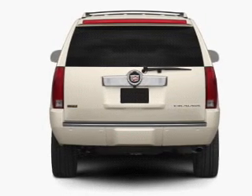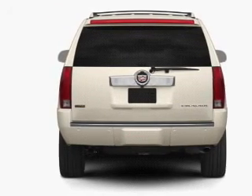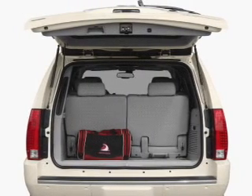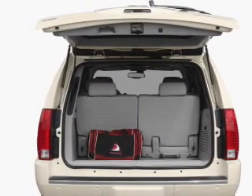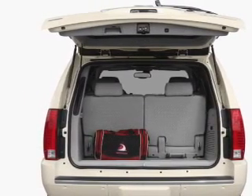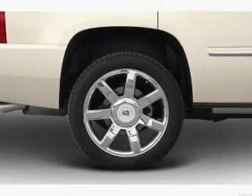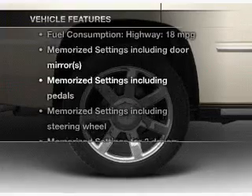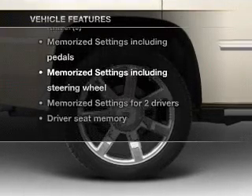Find your way easily with the included navigation system. Savor your listening experience with the premium sound system. Brake safely with the anti-lock braking system. Let the sun shine in with a sunroof, and memory settings are one of many features. With these notable features, you won't want to miss out on the opportunity to own this amazing ride.